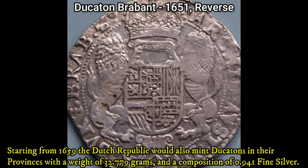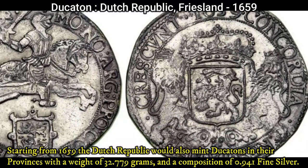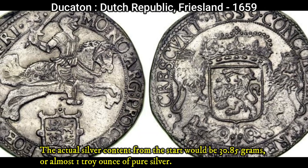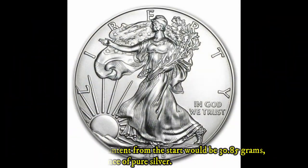Starting from 1659, the Dutch Republic would also mint ducatons in their northern provinces, with a weight of 32.779 grams and a composition of 0.9415 silver. The actual silver content from the start would be 30.85 grams, or almost one troy ounce of pure silver.